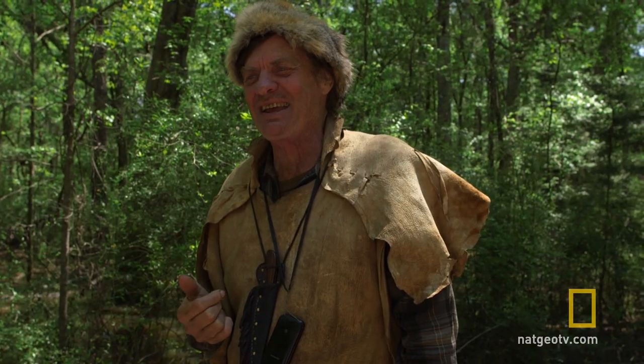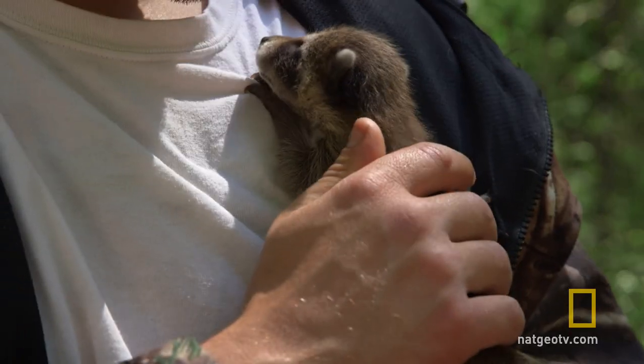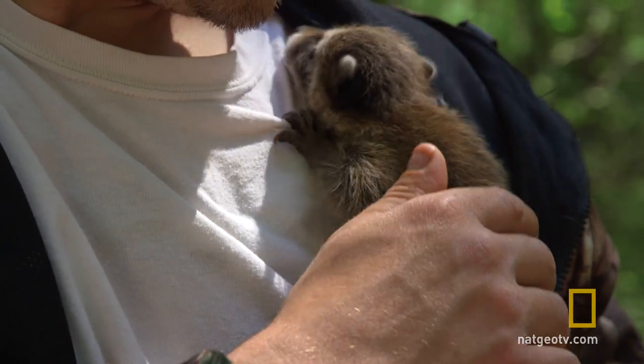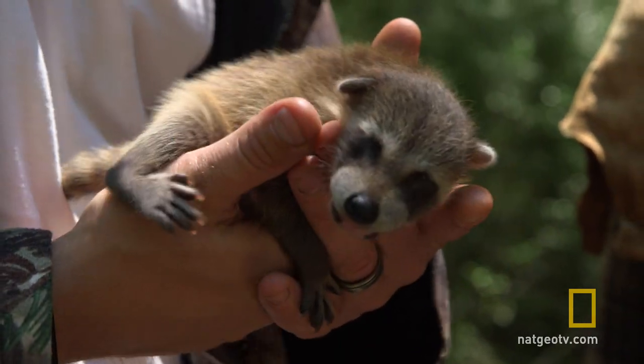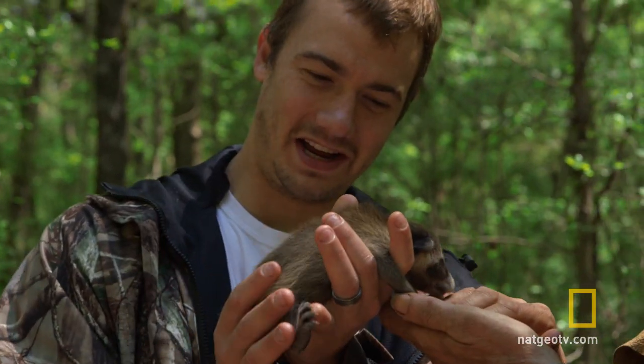My friend Clint has come by today. He's a wildlife biologist at a nearby outdoor education center and I think he's brought a little friend for us to look at today. That's our baby raccoon, about a week old. Still got his eyes closed.